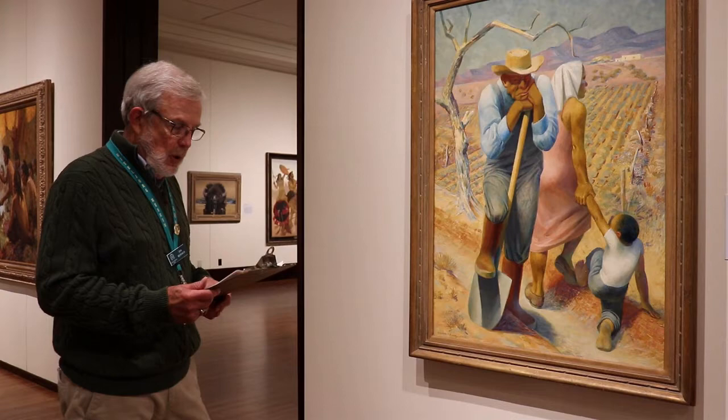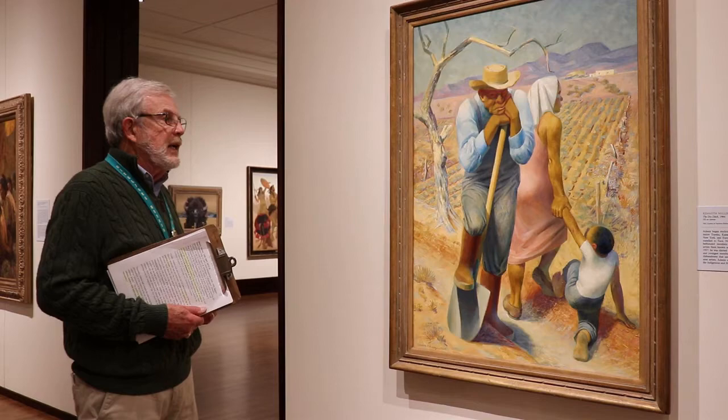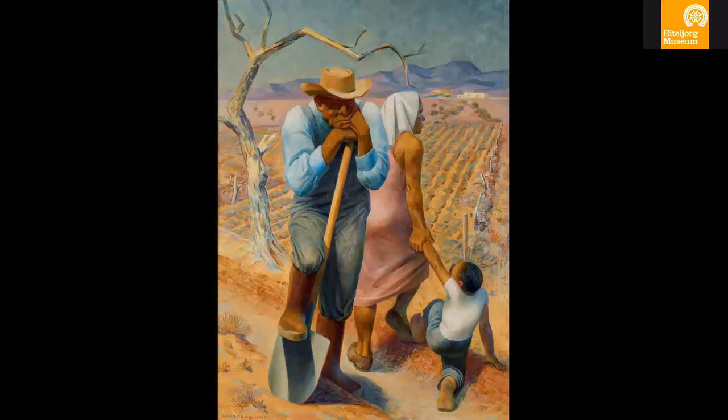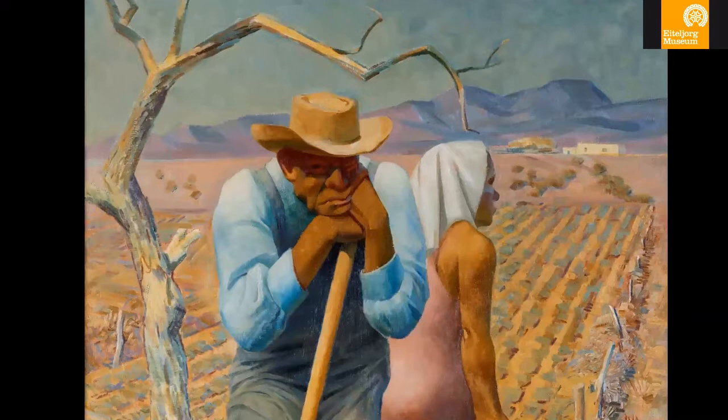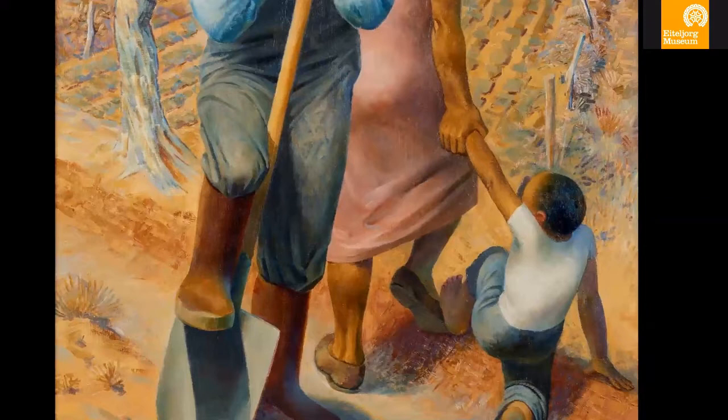Mr. Adams' work hangs in the National Museum of American Art at the Smithsonian. He was known for his landscapes and he painted pretty much like he saw it. One of the things I like to ask everyone when they first see this painting is to look at it and kind of put yourself in the place of the individuals standing here. What's going on with the man, the woman, and the little one who is tugging on his mother's arm — or is his mother tugging on his arm? What is Mr. Adams trying to tell us as we look at it?